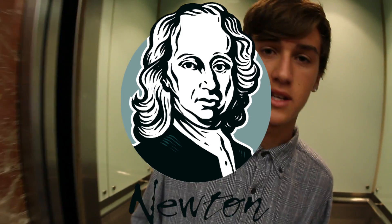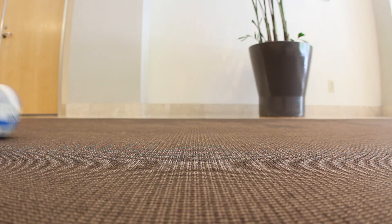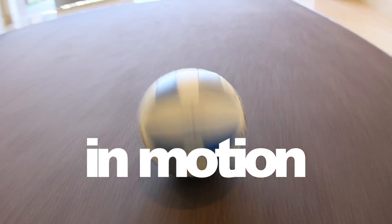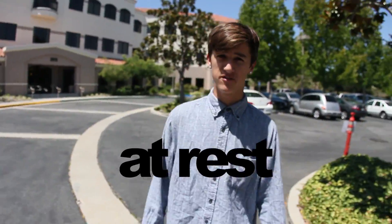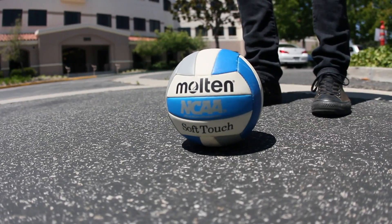Sir Isaac Newton was a 17th and 18th century scientist who discovered three basic laws about physics. Newton's first law states that an object in motion will remain in motion, traveling with a constant velocity in a straight line unless an unbalanced force acts upon it. And an object at rest will remain at rest unless an unbalanced force, such as my foot, acts upon it.